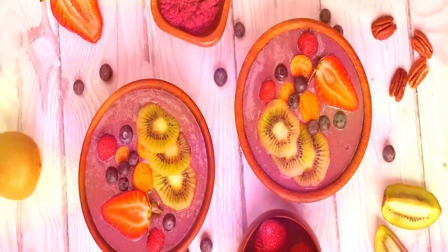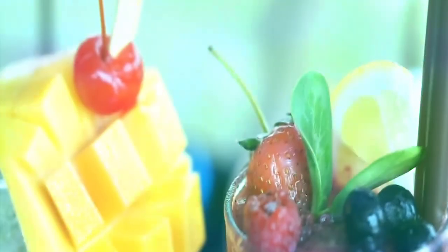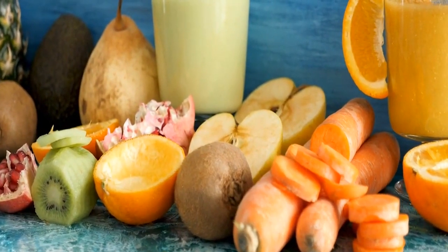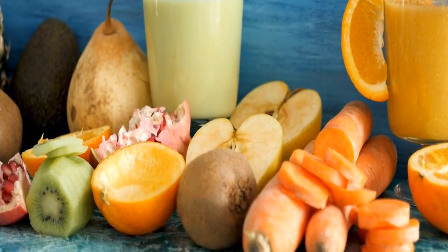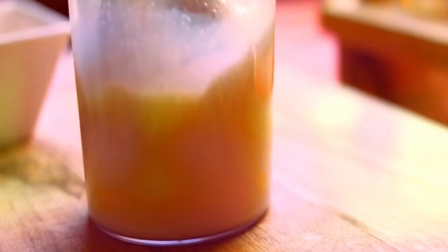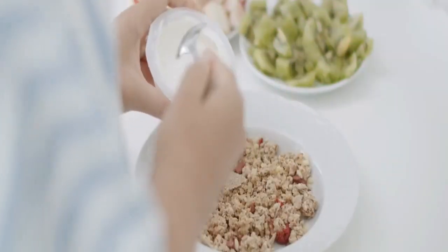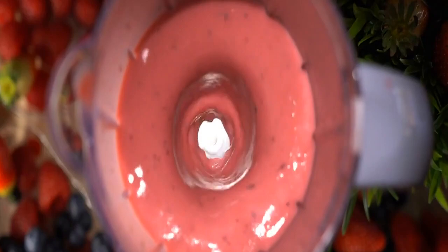And there you have it — five supercharged smoothie recipes that will give you the energy you need to tackle your day head-on. Whether you're a fan of tropical flavors, antioxidant-rich berries, vibrant greens, hearty oats, or a coffee kick, there's a smoothie here for everyone. So whip out your blender, give these recipes a try, and let us know which one becomes your new favorite. Remember, a nutritious and energizing smoothie is just a blend away. Thanks for watching, and we'll see you in the next video.